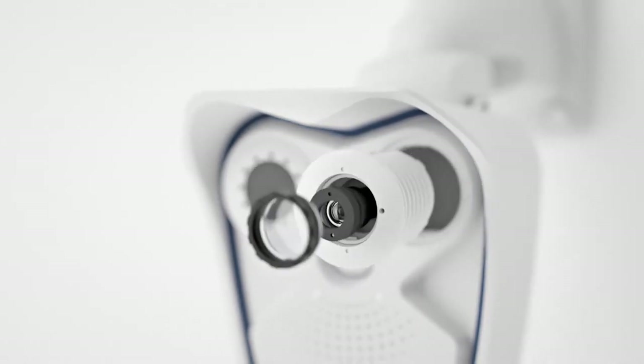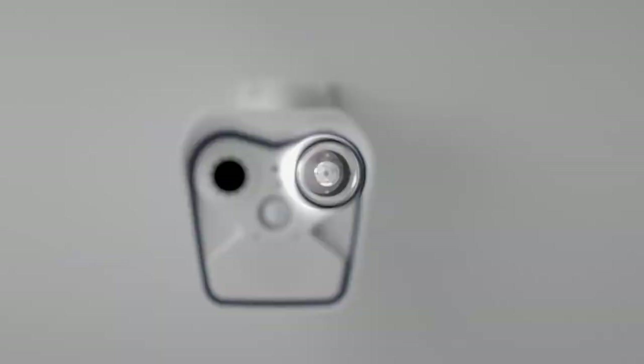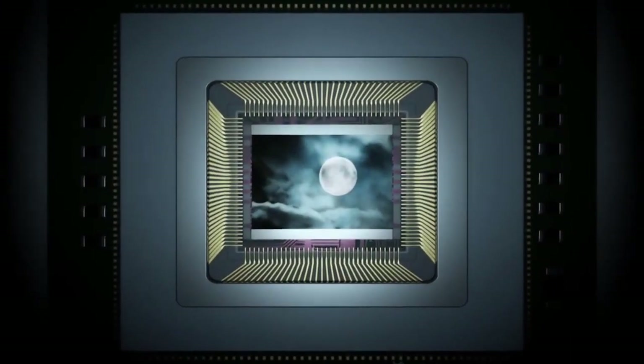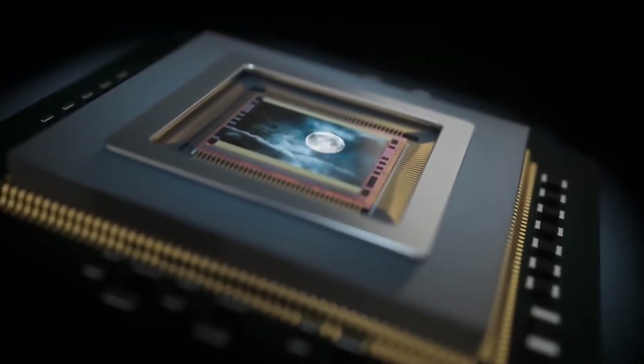We like to say Mobotics isn't a camera — it's a computer with a lens. We have many features like heat detection and sensors for movement, and those applications go far beyond the reach of just a surveillance camera.